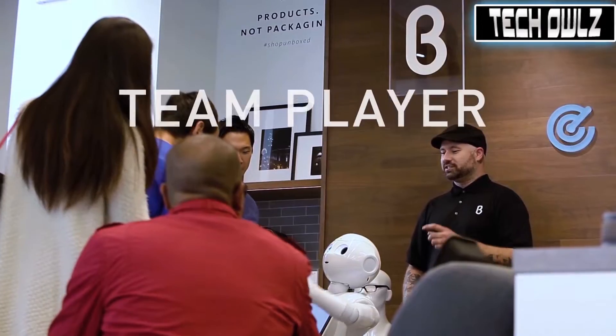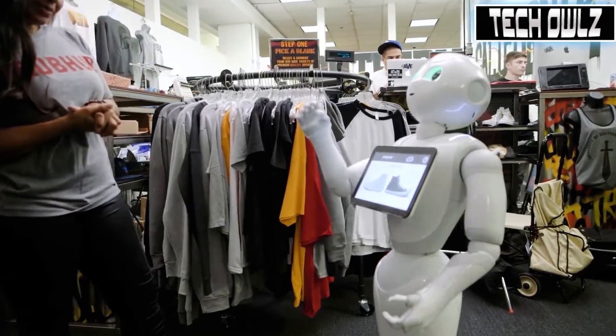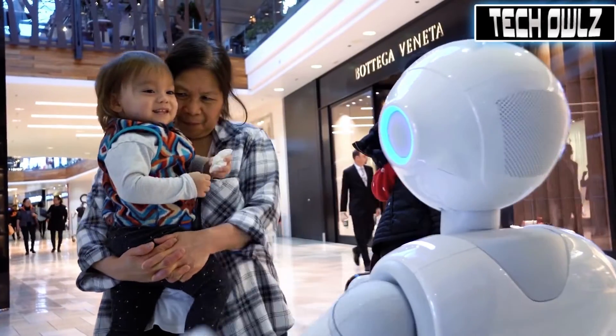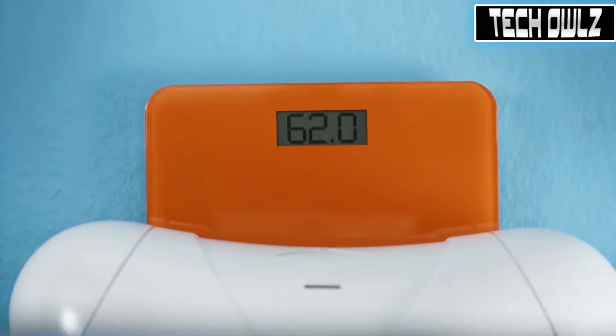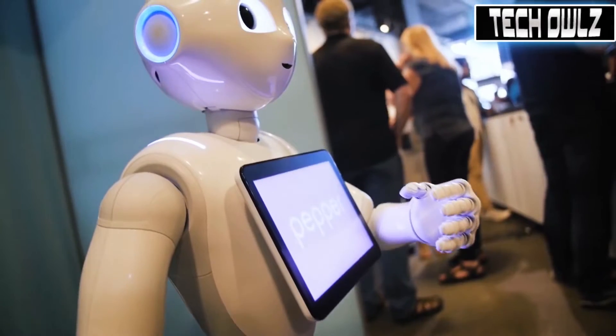that might otherwise prevent them from building better relationships with their customers. Pepper is designed to interact with customers in a natural, engaging way. Pepper responds to touch, can listen and knows how customers are feeling, which is why some of the world's largest and most innovative brands have chosen Pepper as brand ambassador, sales associate and all-round engagement specialist.